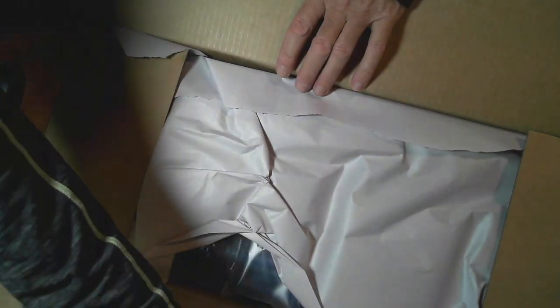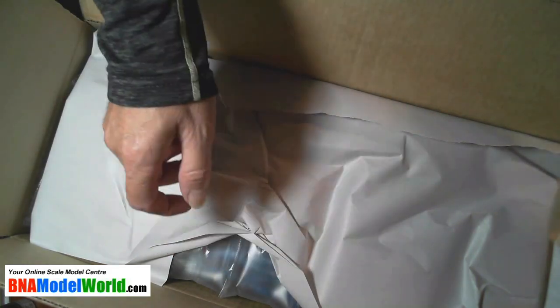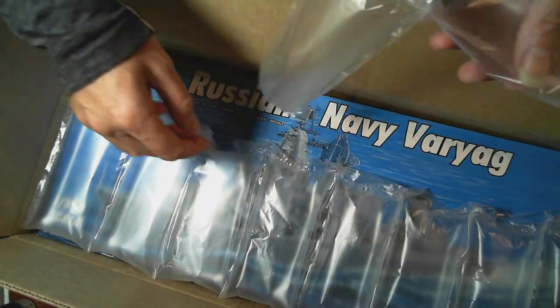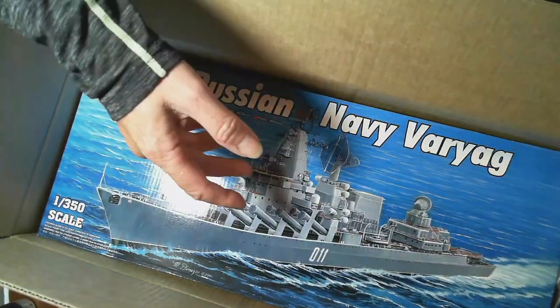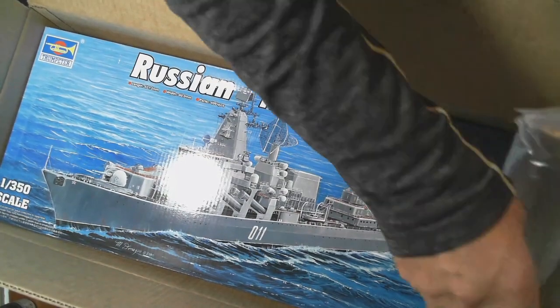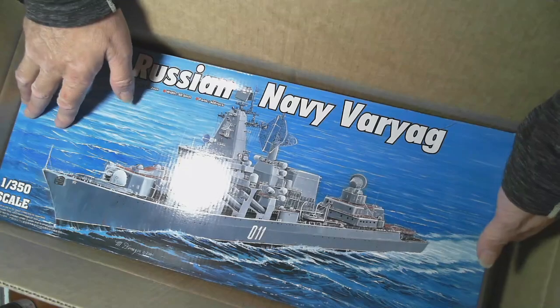I buy a lot of my models from V&A and they pack things really, really well. We've got newspaper in there and then all these little cushions — plastic with air in them. So even though it's in a box, it's not going to move in the box it's packed in. They've even got something here to stop it sliding. It's certainly not going to move.